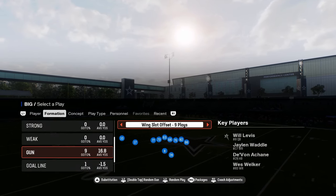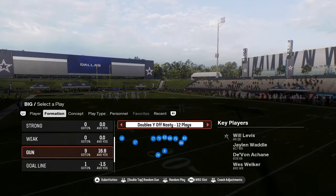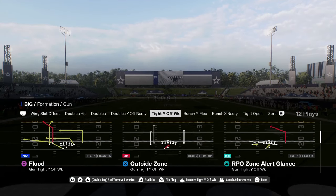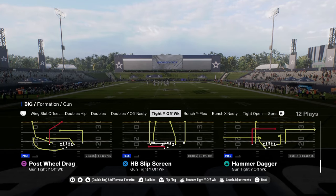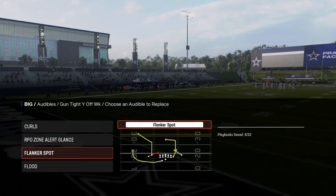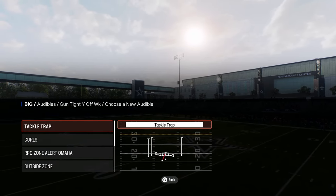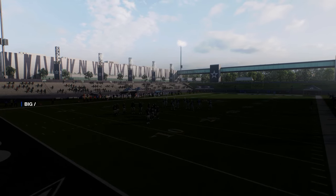The best thing about this playbook is their shotgun formations. They have a couple of different ones — this Doubles Off is nasty. I think this is a new formation they have this year. There's also Tight Wild Weak, which is one of the only tight wilds that has flood. It has flood, post-wheel drag, and you can create mesh spots. The RPO is pretty good and the tackle trap is crazy good — some unique stuff you can do out of this formation.